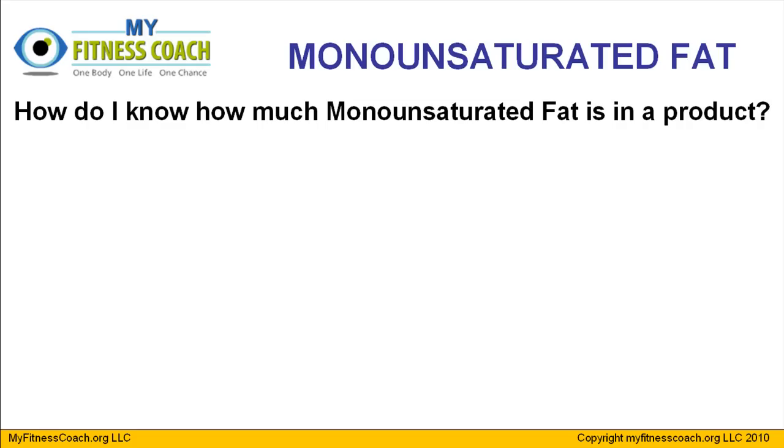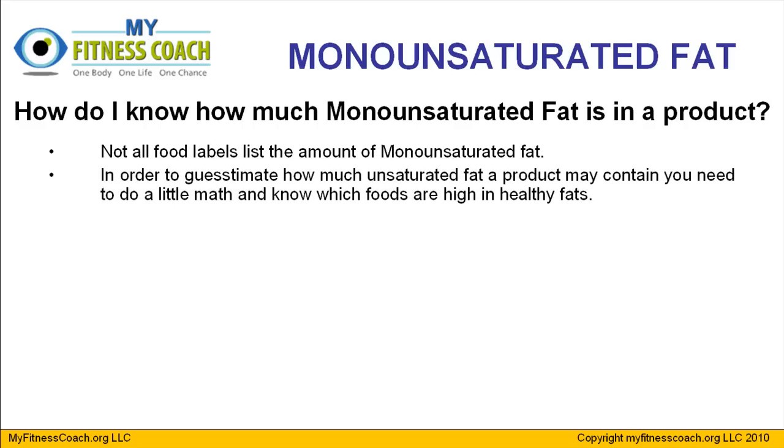So how do you know how much monounsaturated fat is in a product? This is the tricky part, because not all food labels are going to list monounsaturated fats. In fact, I would say 99% of food labels don't have mono and polyunsaturated fats listed on them. It's not required by law, so they don't include those. In order to estimate how much unsaturated fat a product may contain, you're going to need to do a little math and know which foods are high in the healthy fats.